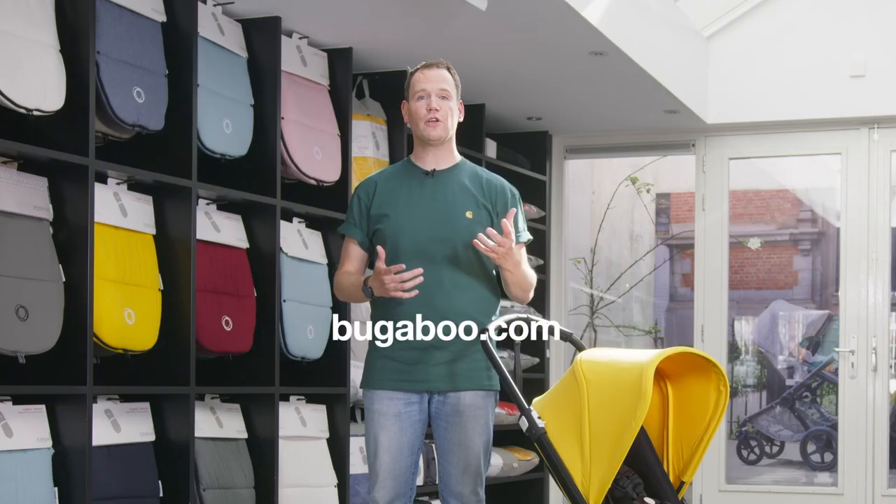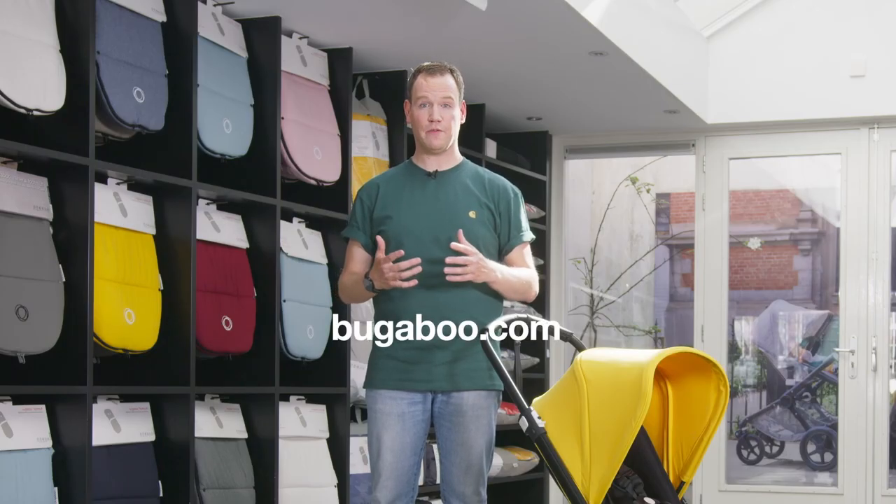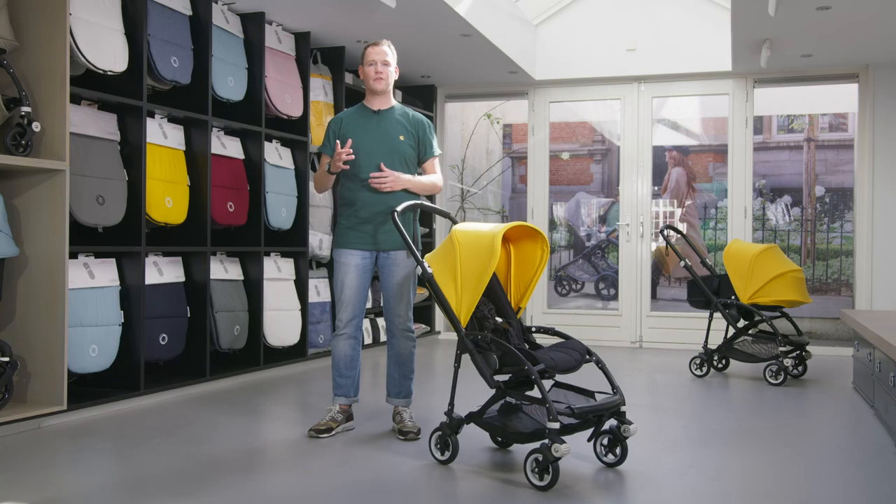Thank you so much for watching, and I hope this video helps you to choose the right stroller for you and your family. Check out bugaboo.com — much more information can be found there, and there's even a configurator where you can choose your own colors.